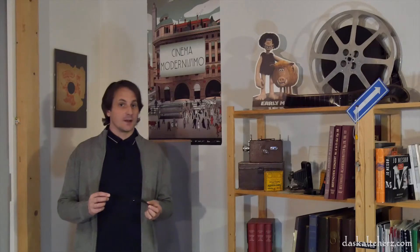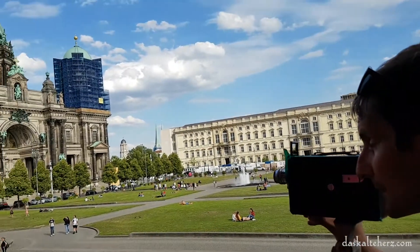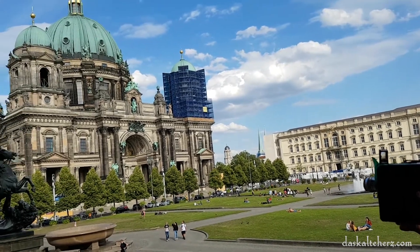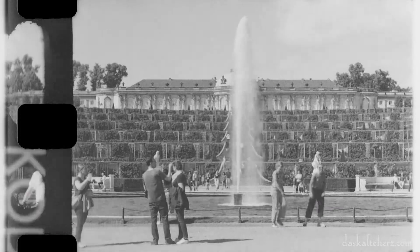Hello everyone. I hope you still remember our filming with this lovely old camera from the 1920s in Berlin last summer. In the meantime, we could develop and digitalize the film materials, and there is really something to see on it. But first, we will visit Dagi Brundert in her darkroom in Berlin.